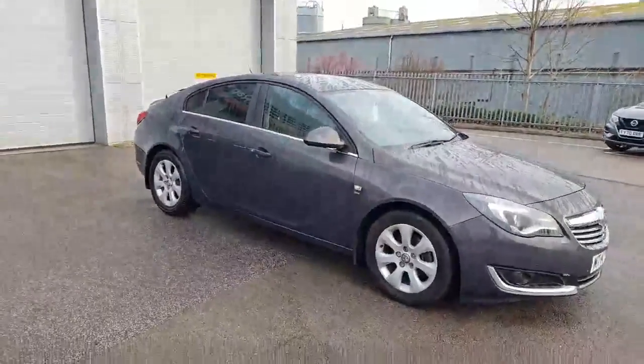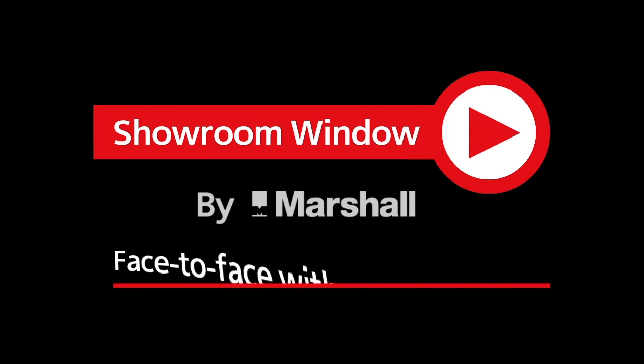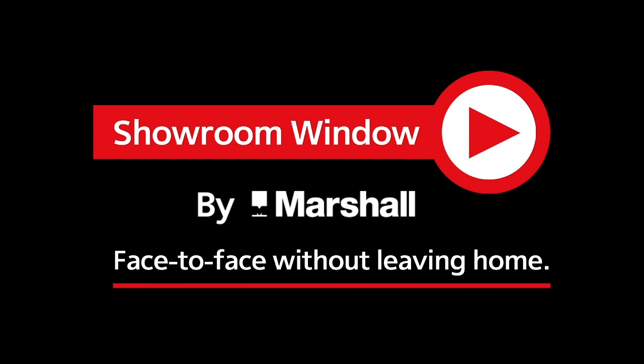Thanks so much for watching. Showroom Window by Marshall — your personal video presentation service.